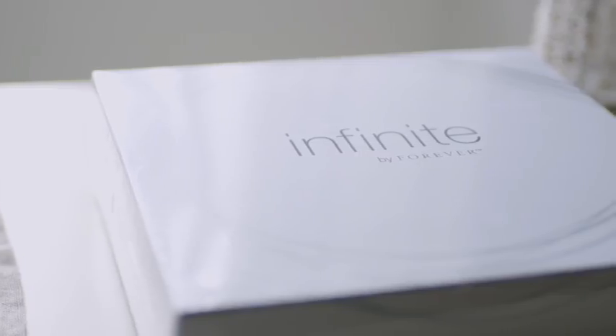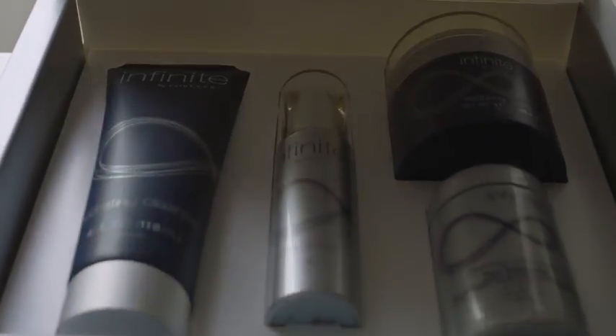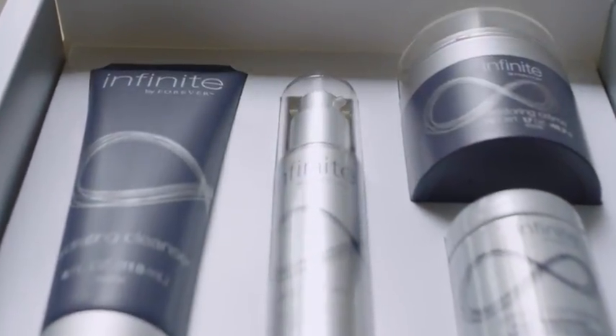If you want great skin, it is crucial that you make your skincare regime an essential part of your morning and evening, so that the process becomes a habit as frequent as brushing your teeth. This new range is suitable for anyone who is concerned about premature skin aging, from your 20s and beyond.